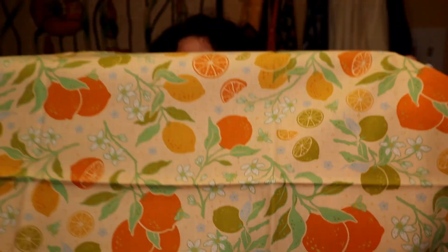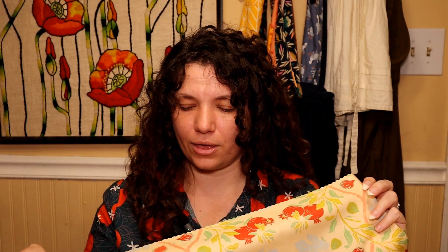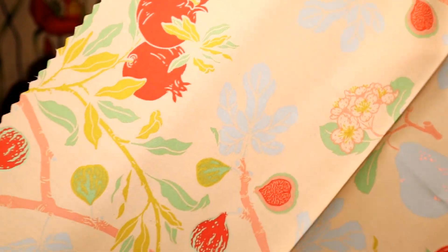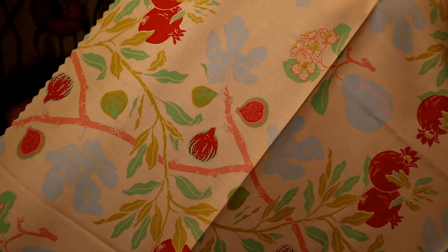Oh my goodness, I just love it. I'm going to keep saying that through the whole video because I do. These fabrics are just outstanding and they are so soft. They feel very much like art gallery fabrics — that very, I think it's called poplin, is what they compare it to. And that's very much what this feels like. I also think these are all supposed to be organic fabrics.